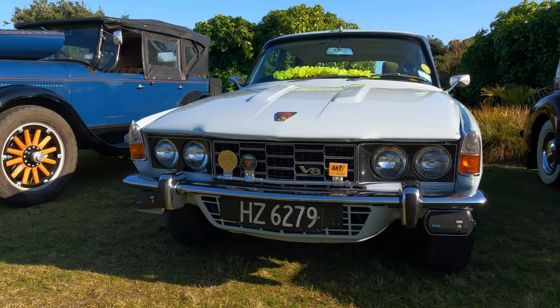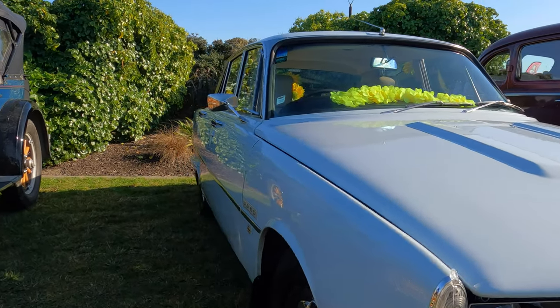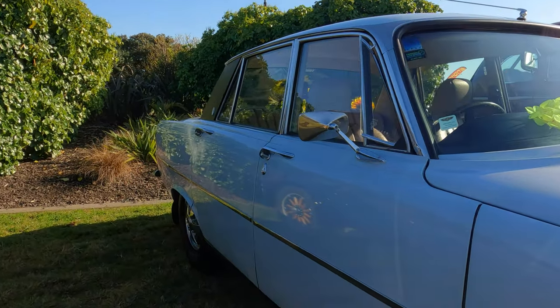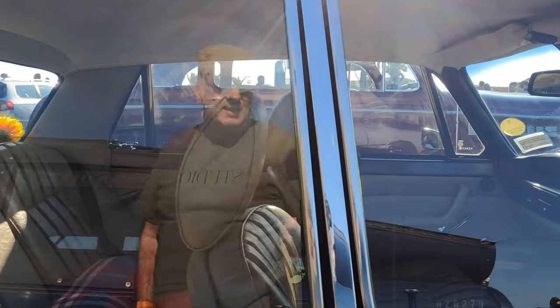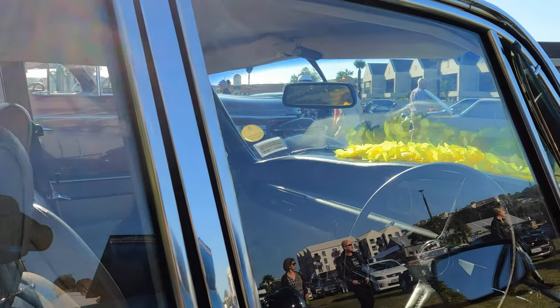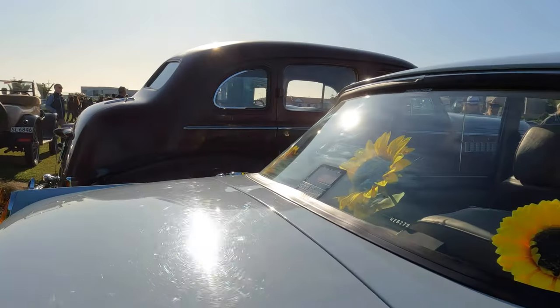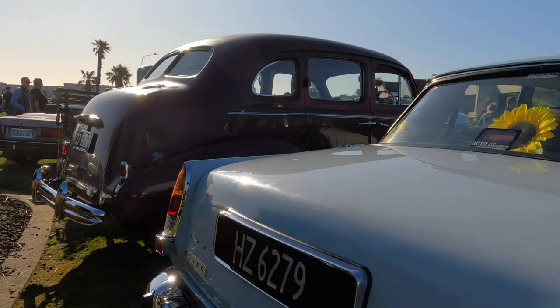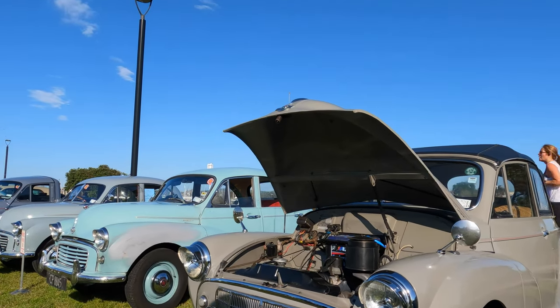This white saloon is a Rover P6 — it's the 1975 3.5. So it has the Buick 3.5 litre V6 engine, much modified and improved by Rover's engineers of course. Very nice too. Once again you'll spot some yellow sunflowers in the back on the parcel shelf — thanks to bringing it along as another member of the Hawke's Bay Vintage Car Club.